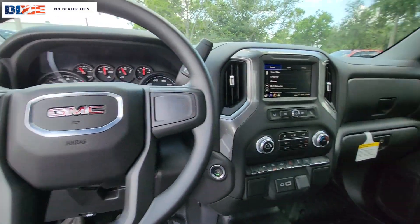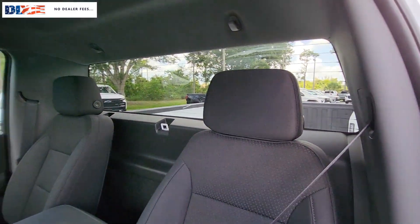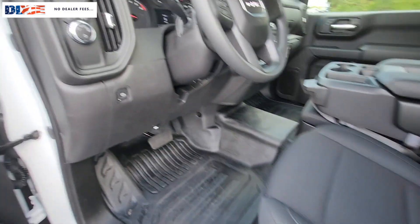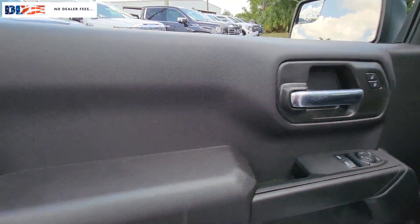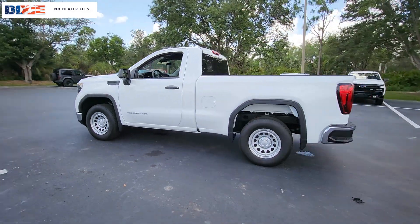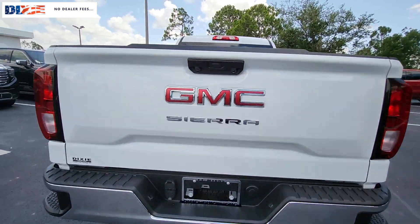Make your dreams come true in this can-do Sierra. Come in for a fun and easy test drive — our team will make it the best part of your day. See you next week.